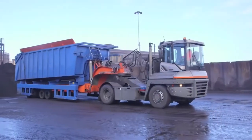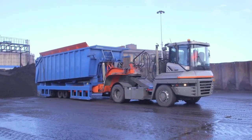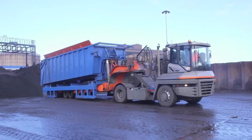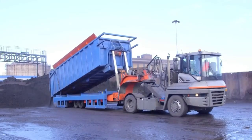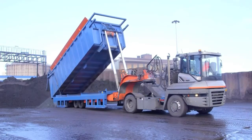At the unloading destination, the driver lowers the rear feet of the cassette onto the ground and starts tipping. The tipping cassette is equipped with an automatically operated rear door, which prevents the cargo from falling out during transportation.